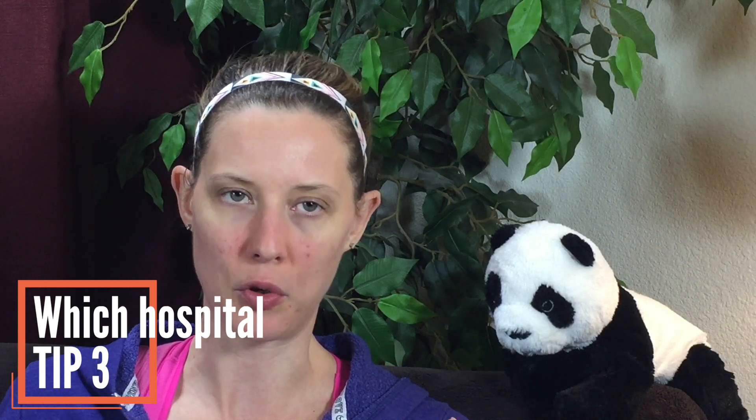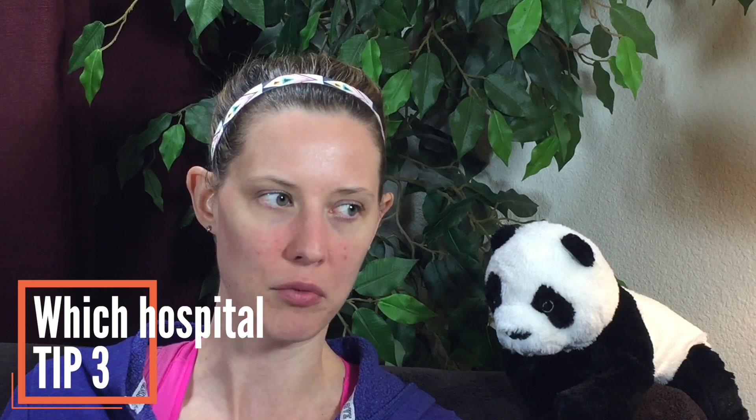Now, before tip number three — for some of you thinking you want a home birth or a birthing center, that's awesome. I actually did both of those. But this video is specifically targeted to mamas who have chosen to birth in a hospital. My hope is that I can arm you with questions and a game plan to help you figure out what doctor is right for you. For those doing a different type of birth in a different place, this may or may not be as applicable.